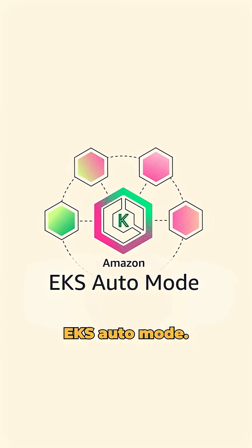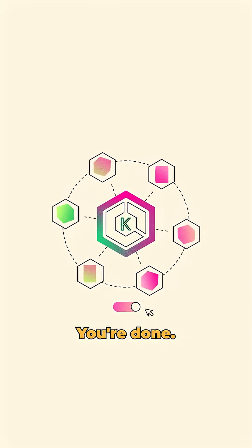Well, forget about all that. This is Amazon EKS Auto Mode. You make one click and that's it, you're done.